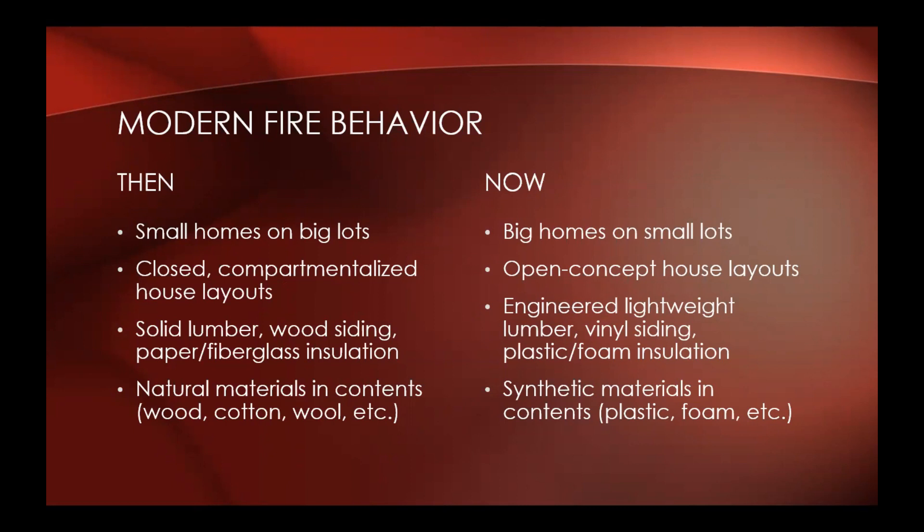In the old days, we dealt with solid lumber, wood siding, paper and fiberglass insulation — generally more natural materials. Nowadays, we're dealing more with engineered lightweight lumber, vinyl siding, and plastic and foam insulation. So more fuel and less ability for the structure to resist the insult of fire against it.